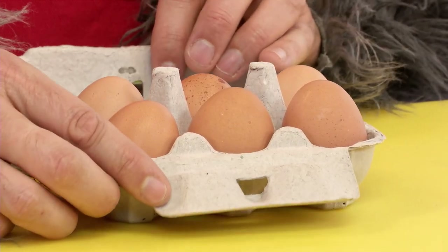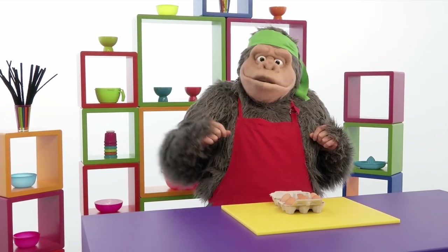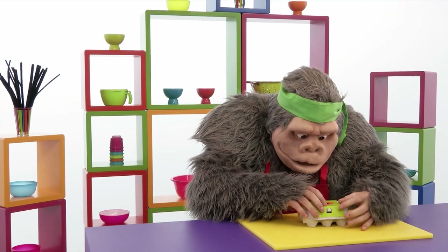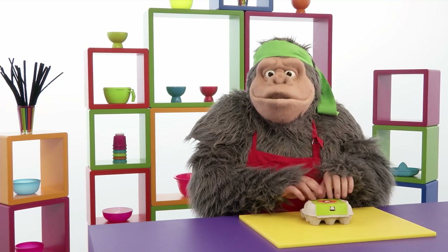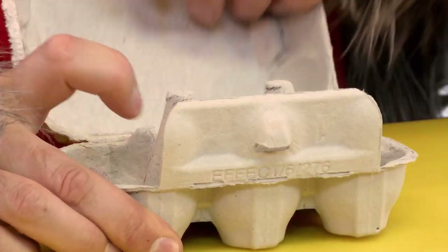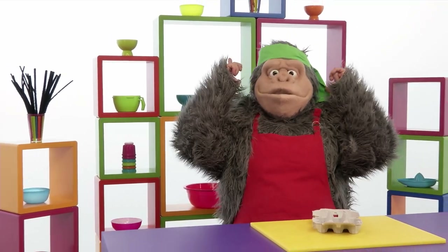A carton of eggs. Are we cooking something yummy? Ninja magic! I guess we're not using eggs then.